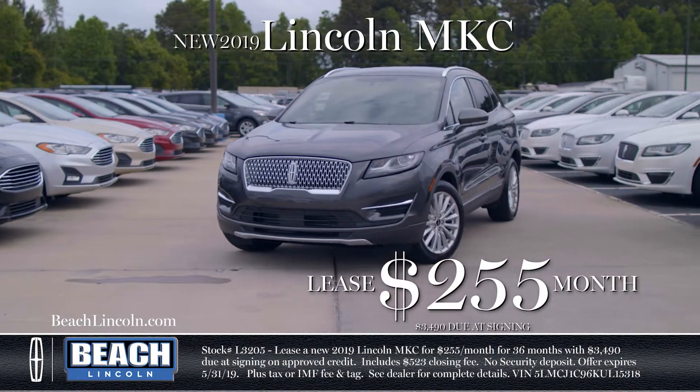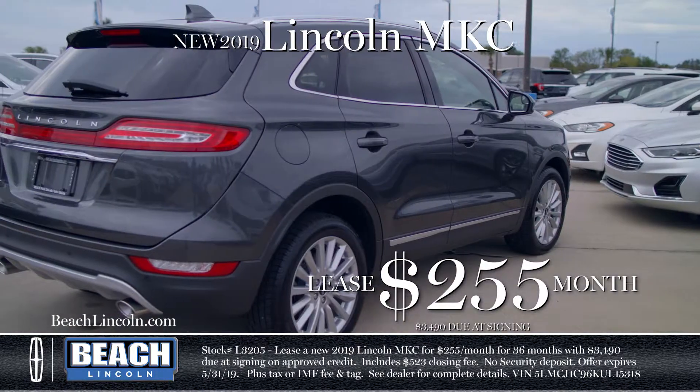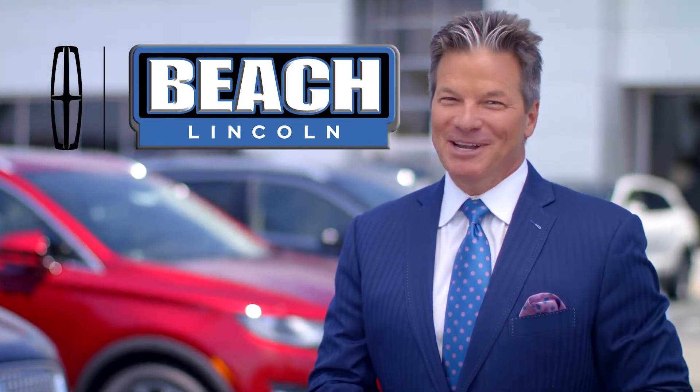Or enjoy luxury and design with every appointment in the new 2019 Lincoln MKC crossover for just $2.55 a month. Luxury and savings are yours this month at Beach Lincoln.